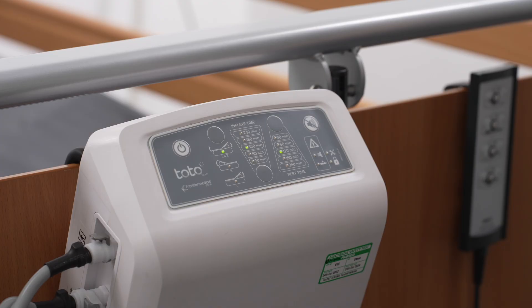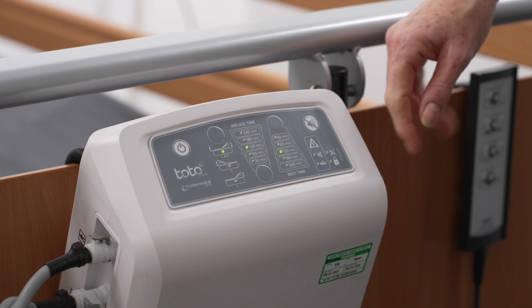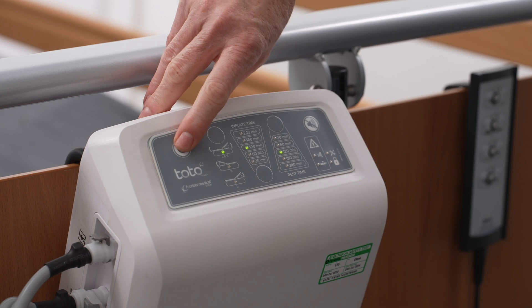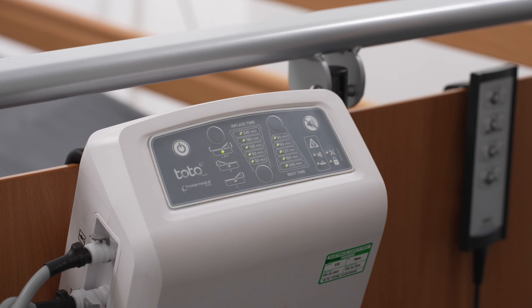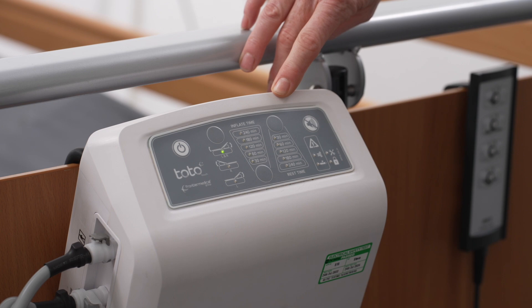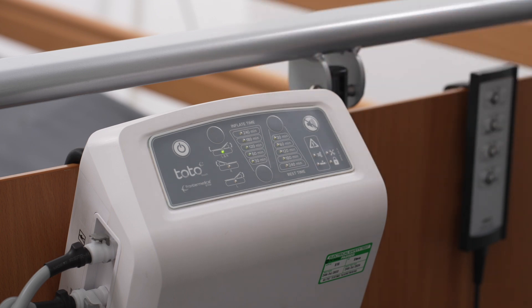Therapy pause mode can be engaged by pressing this button once. This temporarily deactivates all control unit functions, returning the platform to a flat position. Press the start-stop button and a single beep confirms activation. The currently selected side selection, inflate and rest time LEDs flash when active. For safety, the alarm activates after 10 minutes.